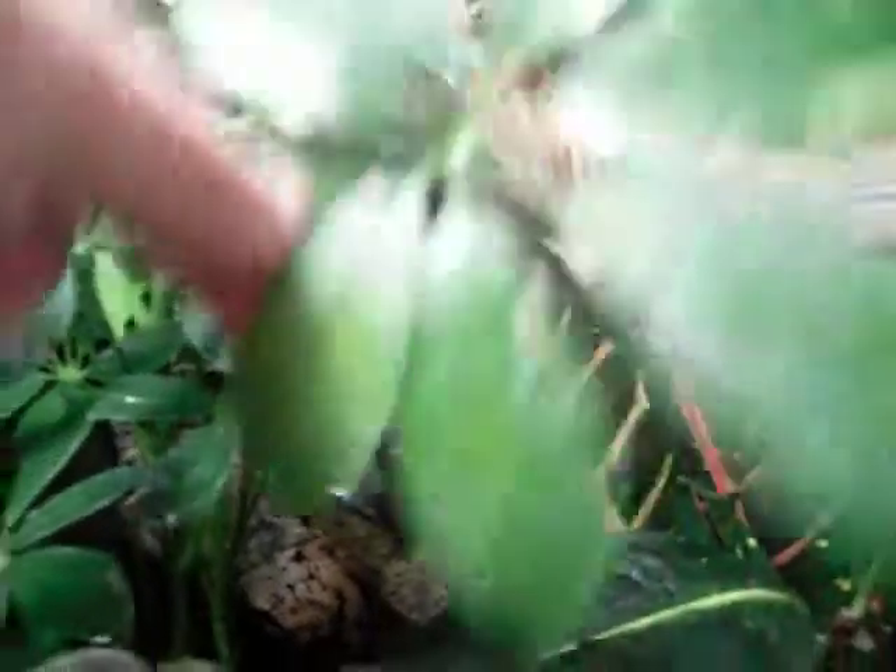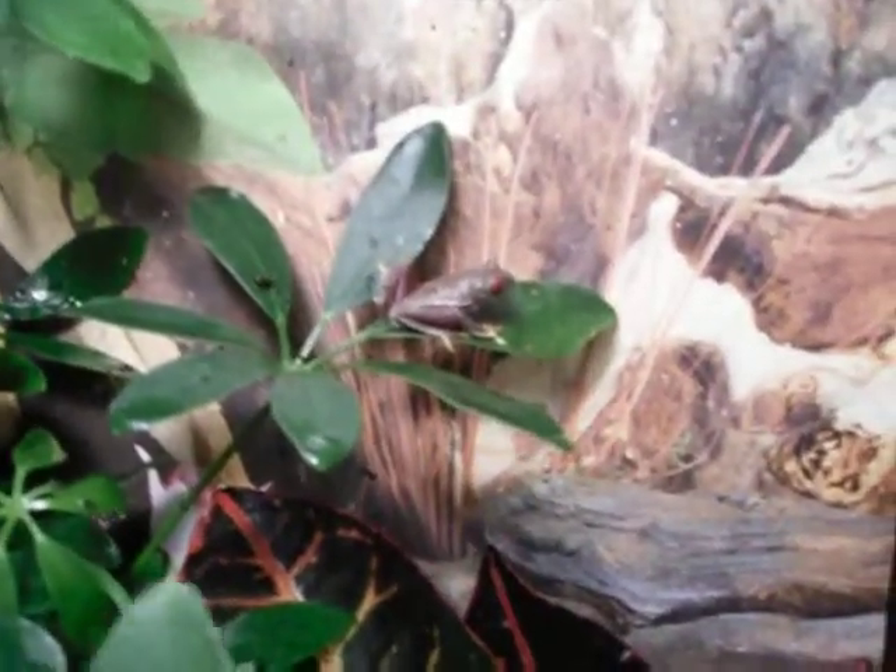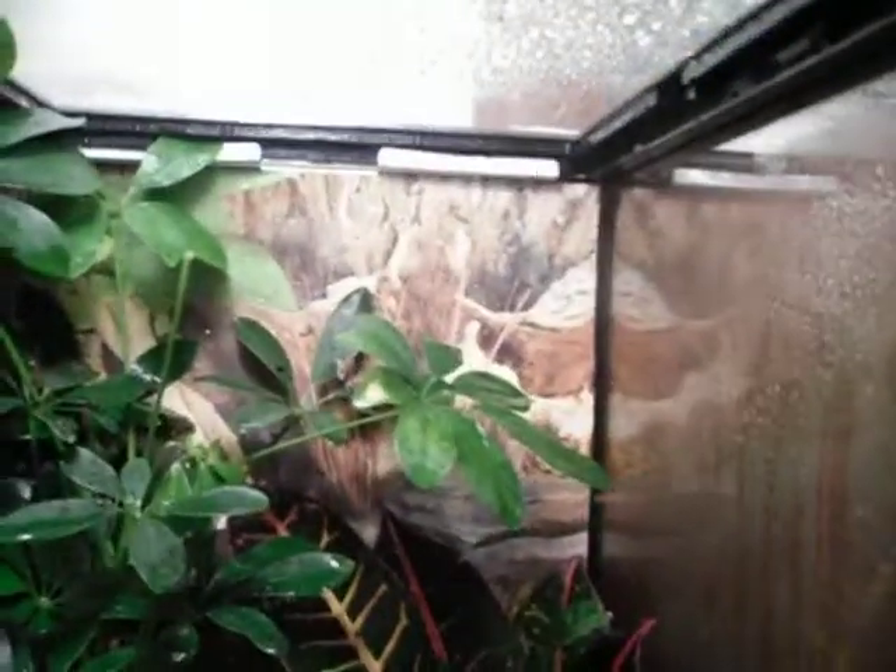I really don't want to bother him too much. Let me spray him real quick. The water I'm using is actually treated, so the chlorine and stuff in the tap water doesn't hurt them. And I think it'll also help with the shedding.